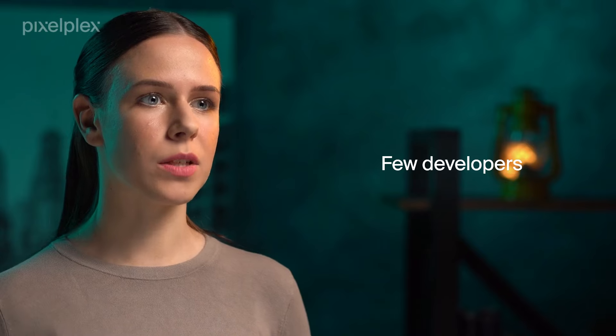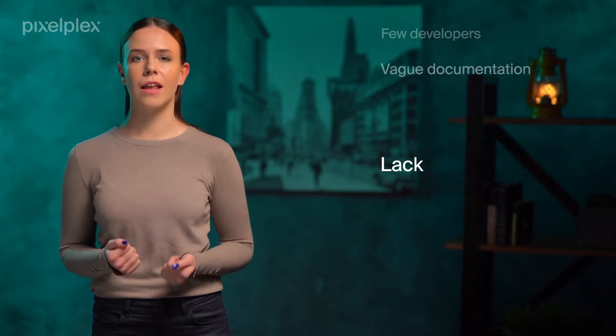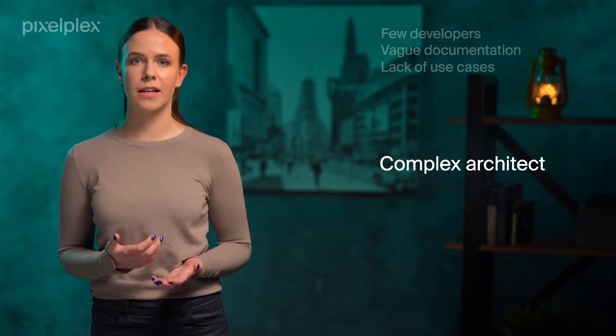Despite all the advantages, there are also some drawbacks. Unfortunately, there are not many developers with extensive experience with this blockchain compared to Ethereum or Bitcoin. Those who have built applications on Hyperledger point to vague documentation, lack of use cases, and complex architecture.